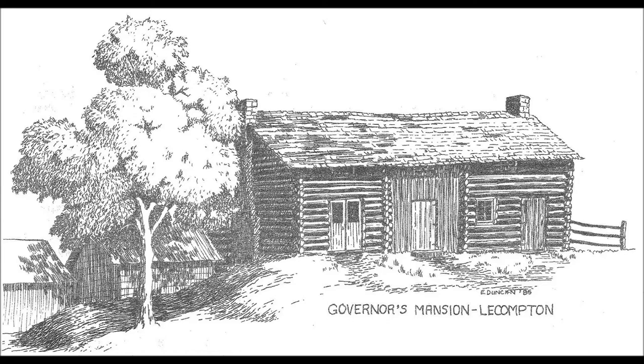Jones built the first governor's mansion in the 1850s. It was originally built as a house to rent, and was located near ferry and train access.